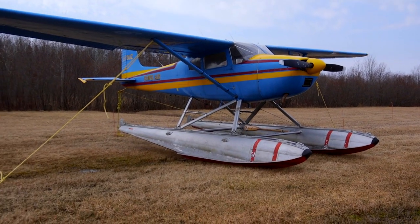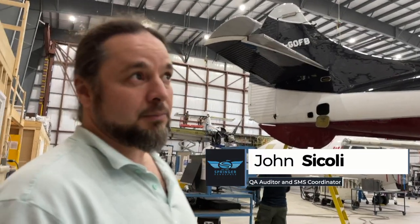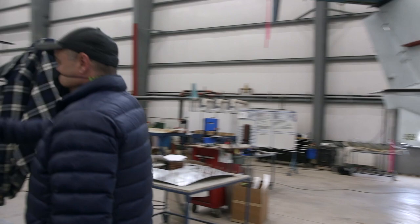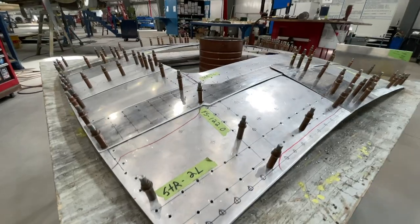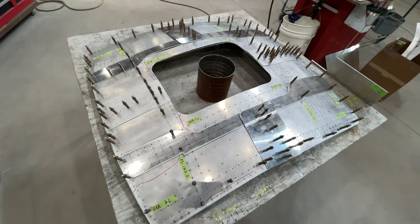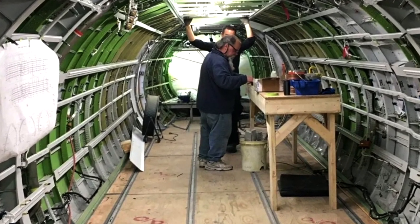We started off as a small company with float wings, and then we moved into bigger stuff as we built the bigger hangar. This plane gets a new avionics package — all the older gauges, this plane was probably manufactured in the early 90s, so the whole avionics package will be going to flat screen digital. It gets a whole new upgrade.